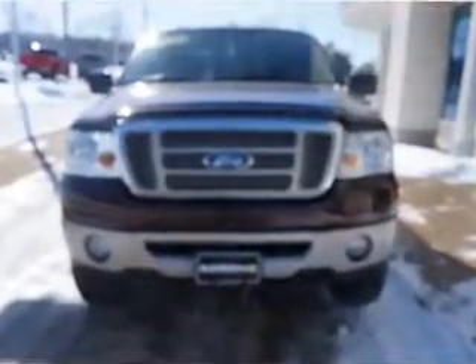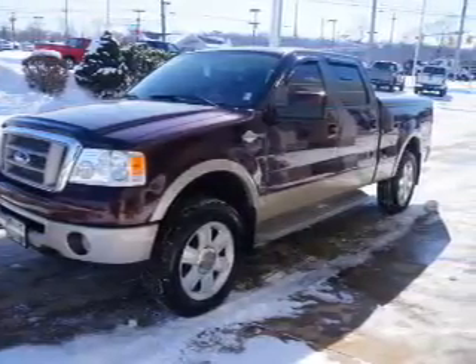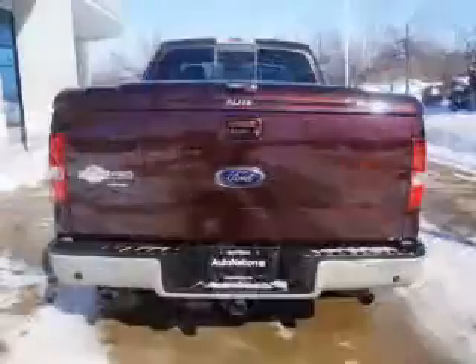The powertrain includes four-wheel drive with a powerful eight-cylinder engine connected to a smooth shifting automatic transmission. Navigate to new destinations easily with the included GPS system. Premium wheels lend a distinctive appearance.